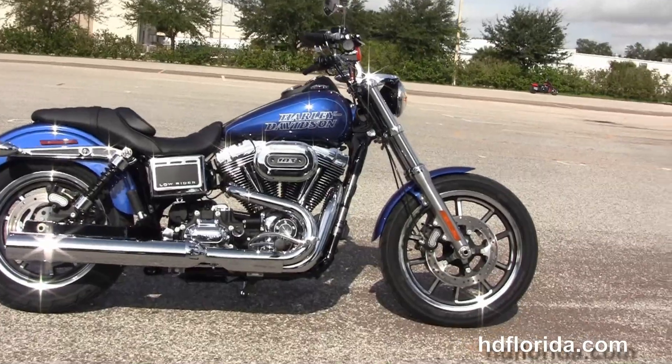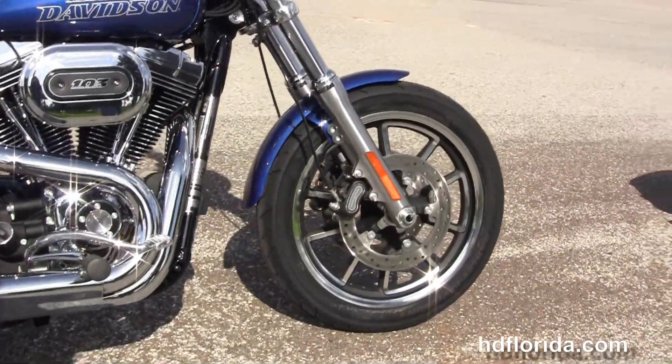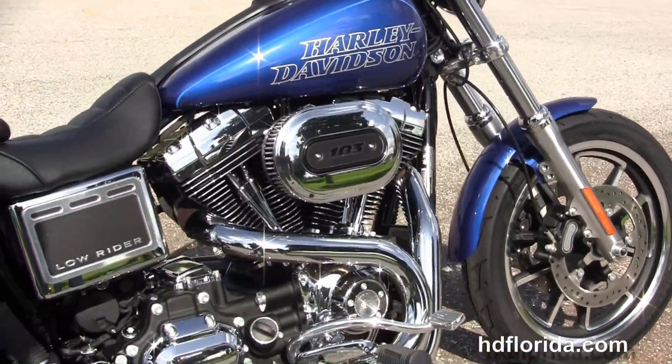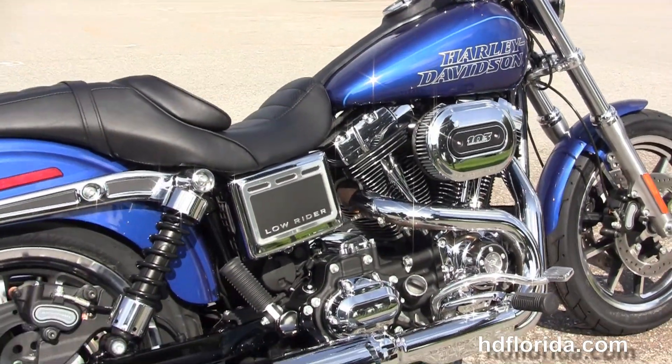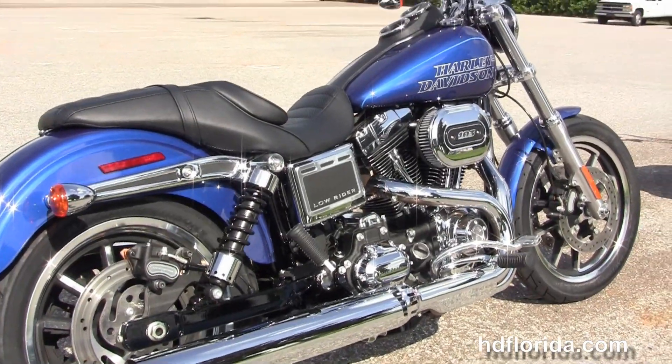The Lowrider starts out front with the dual disc brakes and split 5-spoke contrasting cast aluminum wheels. We move back to the all-new rubber-mounted, air-cooled, 103 high-output twin cam engine with a 6-speed transmission. It's got that chrome 2-to-1 exhaust.